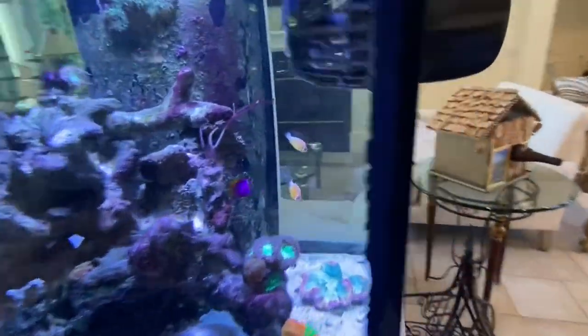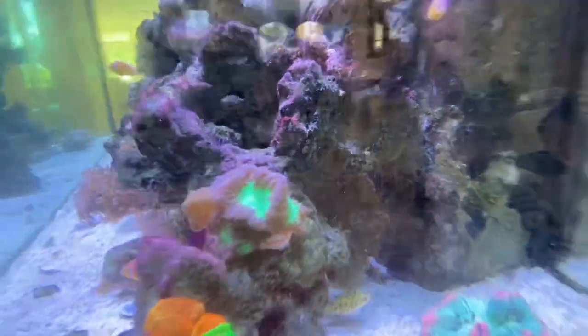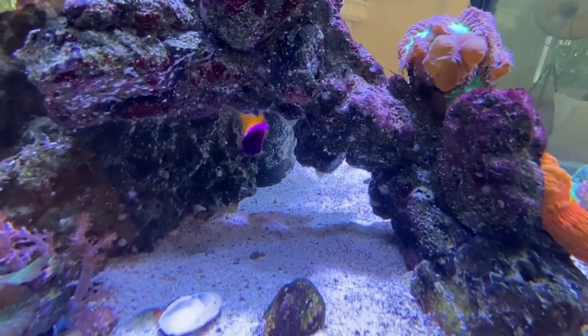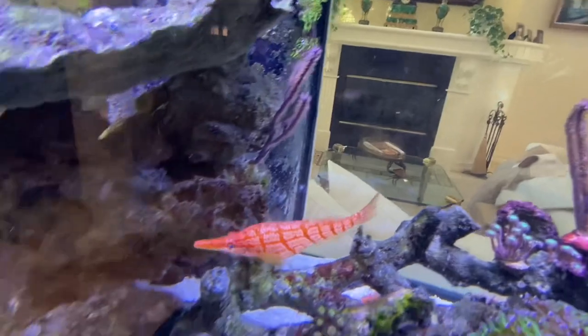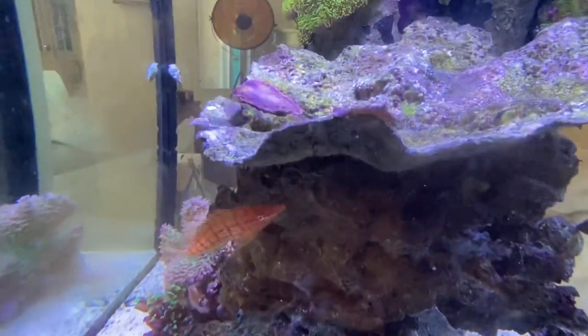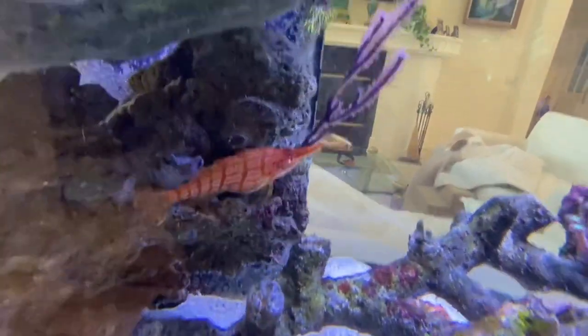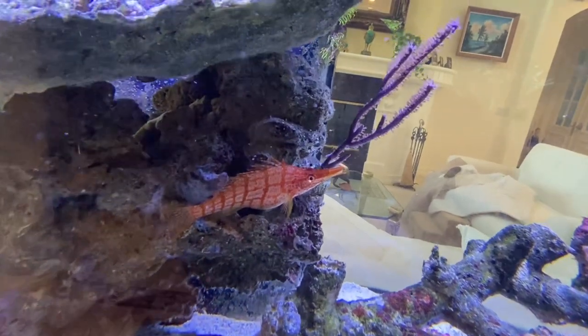And a couple corals in here as well. This royal gramma — look at the size of this sucker. And a big royal gramma over here. Now when I first put that royal gramma in here — he's a good size and they can usually hold their own — this hawkfish went after him for a good bit. They seem to be chill now, everybody respects each other. But when I first put him in, it was not good. So we can't put anything too small or too docile in this tank because he'll just harass them and tear them apart.